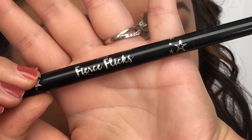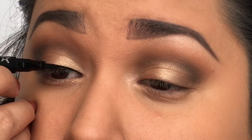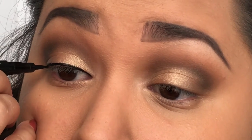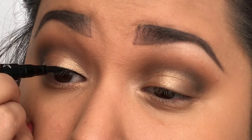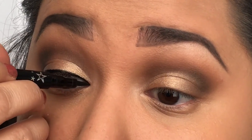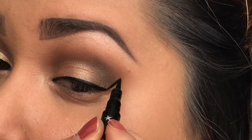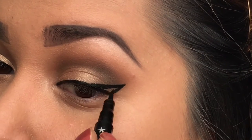For eyeliner today, I'm using the CIT Fierce Flicks eyeliner pen in black to create a very dramatic winged eyeliner. I've found that winged eyeliner goes so perfectly with red lips — it's just that classic look, a little retro, and it's something that almost every woman can pull off and look absolutely stunning in.